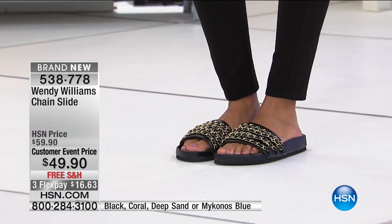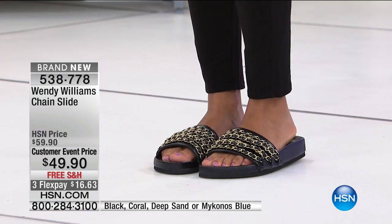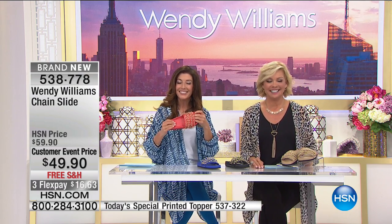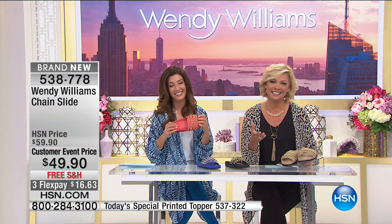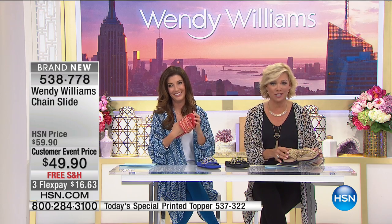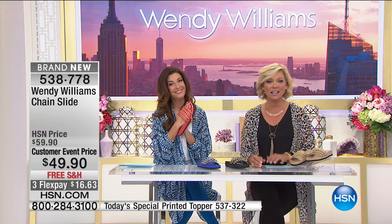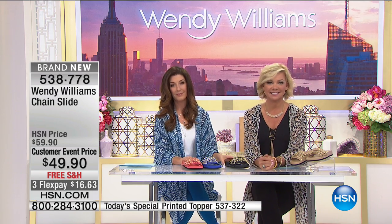Brand new, $49.90, first airing — slide into summer, slide into comfort. Free shipping on this shoe and every other shoe here at HSN. On a flex pay of about $16.63. All colors and sizes available right now. Say hello to Kenya — she looks so cute. And hello to Helen from Pennsylvania on the phones, who ordered our today's special.